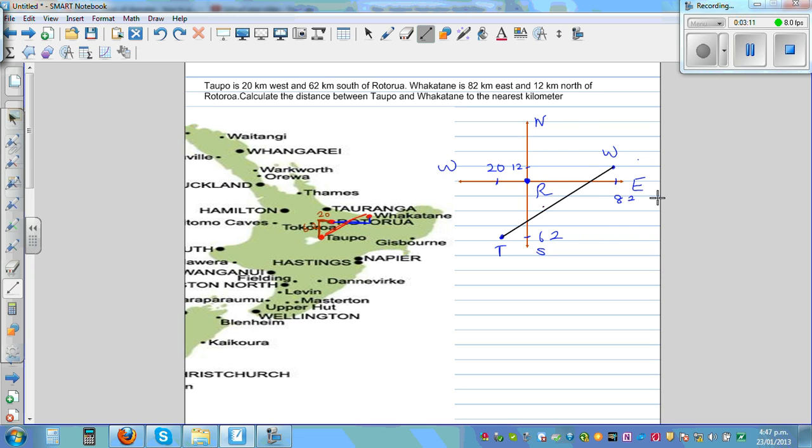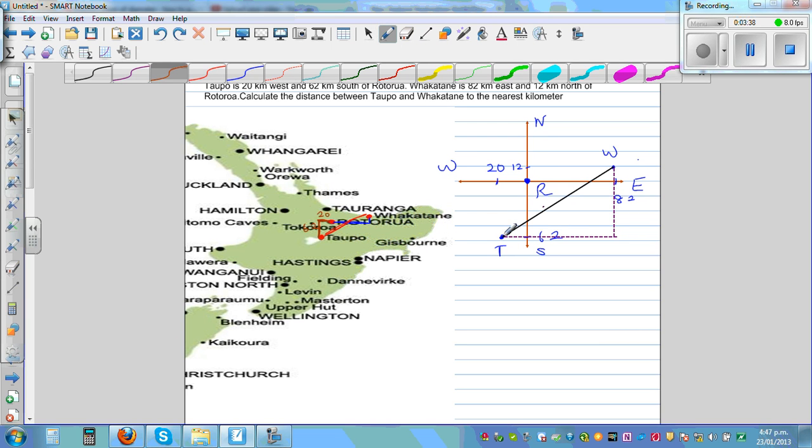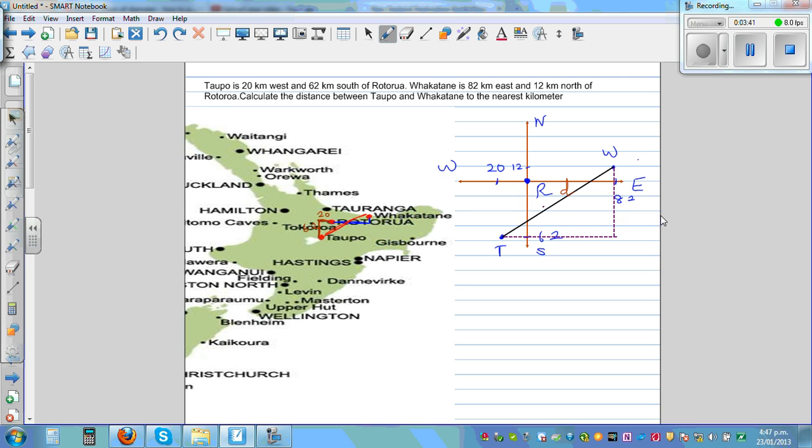To find the distance, let me use a dotted line segment. Let us join these two points by forming a right angle triangle. If you want to find the distance, let's call that distance D — the distance between Topo and Fakatani. To find the distance, I don't like students who just remember the formula; simply use Pythagoras' theorem. This is the horizontal distance — this is minus 20, minus 62, plus 12.